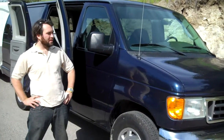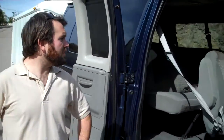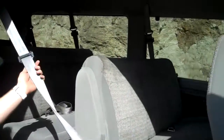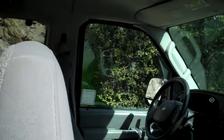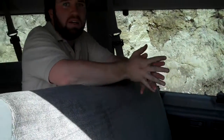Hi, this is Jim with Sprinter Rentals. I'd like to show you one of our Ford Econoline vans. This is a 15-passenger van, including the driver. I would like to take a look inside at the passenger seating. Plenty of room in here for you and all your crew to get you where you need to go.